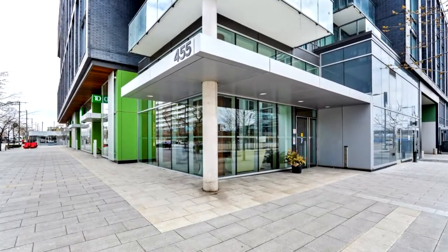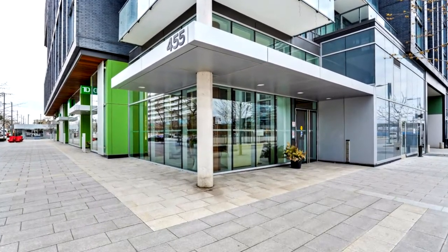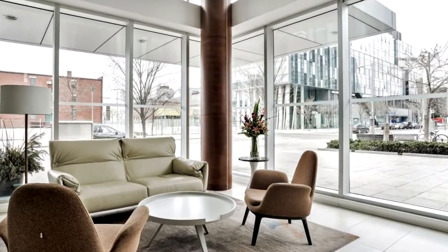Amazing spacious layout. Floor to ceiling windows, 9 foot smooth ceilings, laminate flooring, en suite laundry, large closets and balcony, steps to transit.